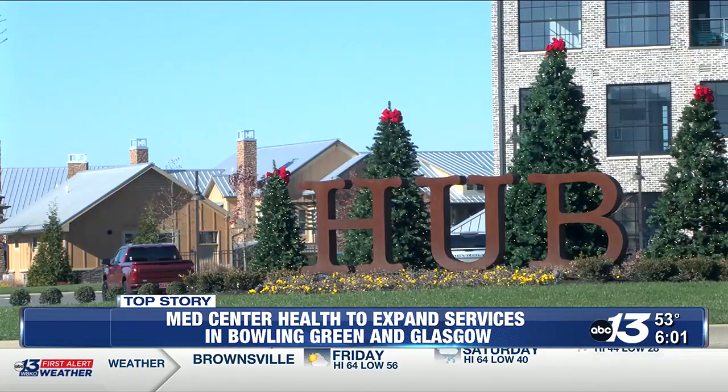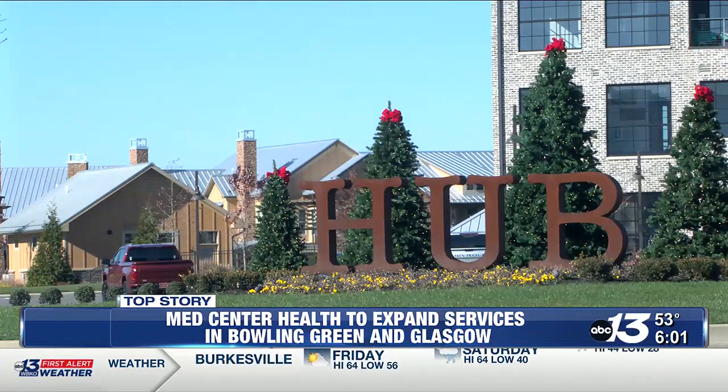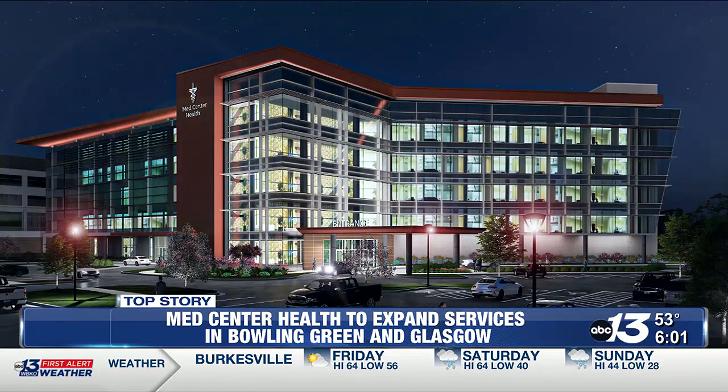In total, the projects will cover roughly 210,000 square feet with a $145 million price tag. Reporting in Bowling Green, Derek Parham, WBKO News.